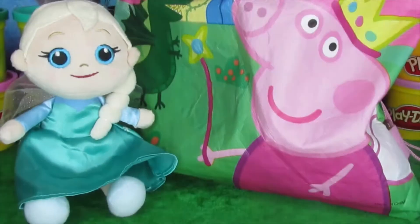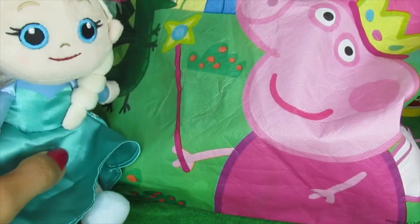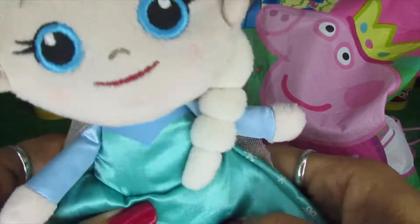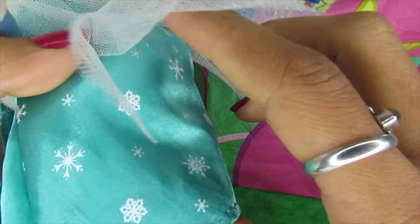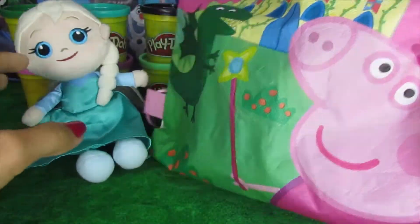Welcome to the Toy Park Buddies! Today we're opening a Peppa Pig blind bag. We've got Princess Elsa here — oh wow, look at her skirt, she's got lots of different snowflakes on it. Let's see what's in the blind bag!